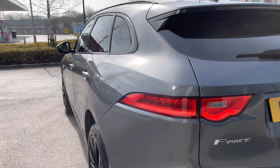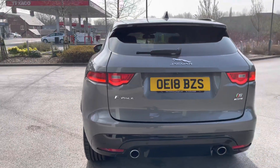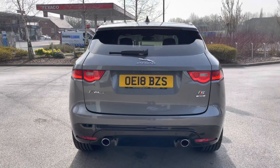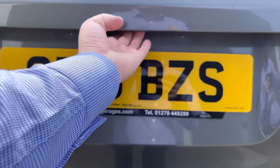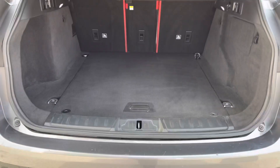Moving towards the rear, full LED tail lights are on offer as well as twin signature exhaust pipes, uplifting the sports appeal. For added convenience, a power opening and closing tailgate is also on offer.